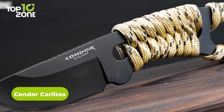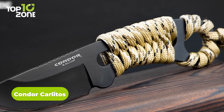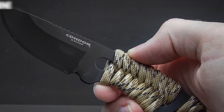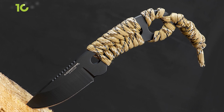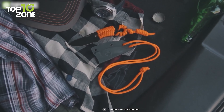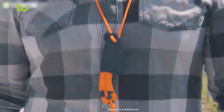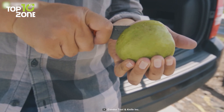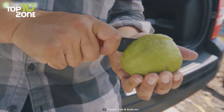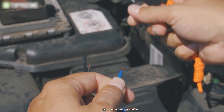In honor of the late Carlos Panetta, the Condor Carlitos Neck Knife was designed as a tribute to his creativity and talent. Crafted from durable 1095 high carbon steel, the knife features a sleek black caracote finish that offers resistance against harsh elements. The handle is wrapped in paracord, providing a sturdy grip and also serving as a rope in emergency situations. This knife also comes with a black kydex neck sheath and a paracord lanyard for easy carry. The Condor Carlitos Neck Knife is a testament to the creativity and spirit of Carlos Panetta, and a reliable tool for any adventurer or outdoor enthusiast.